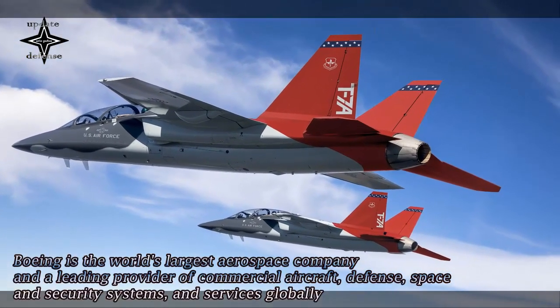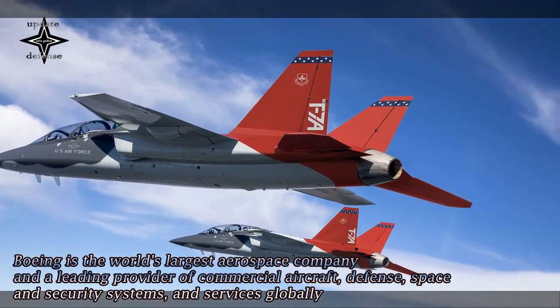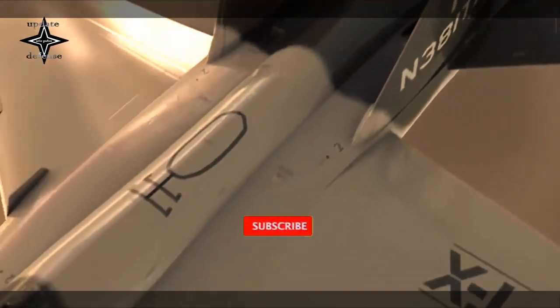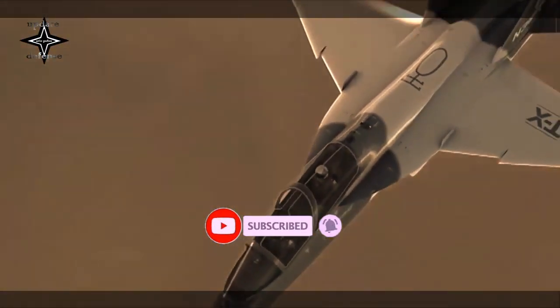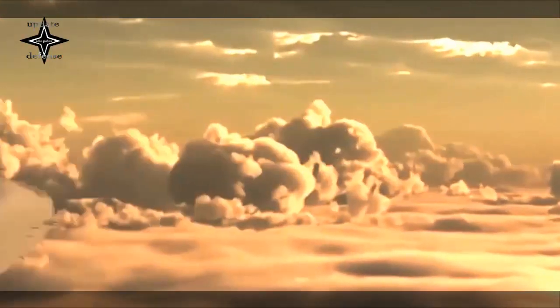In September 2018, the U.S. Air Force awarded Boeing a $9.2 billion contract to supply 351 advanced trainer aircraft and 46 associated ground-based training simulators. Saab is teamed with Boeing on the trainer and provides the aft fuselage of the jet.